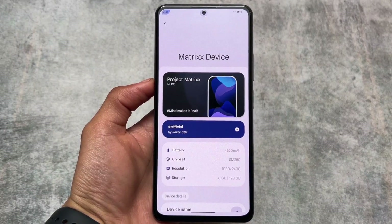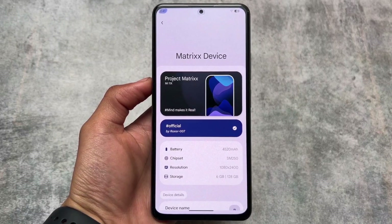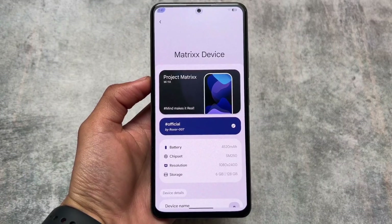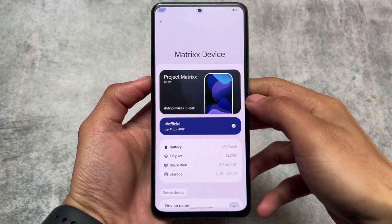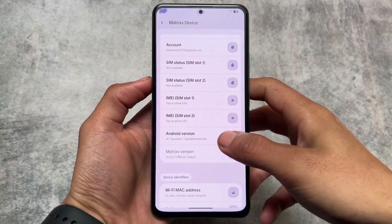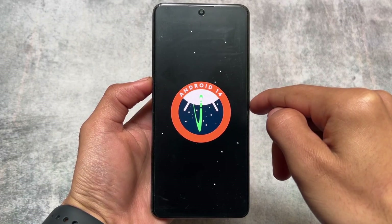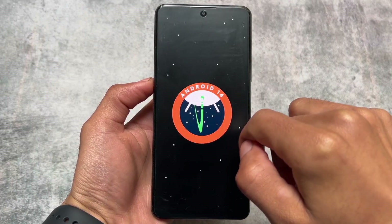One of the most customizable custom ROMs in 2024 is here — we have installed Project Matrix and it's based on Android 14. The new version is already here with the latest security patch from the past few updates. This custom ROM brings an insane number of UI changes and great customization. Almost everything you need is already present here, and the link is available in the description.